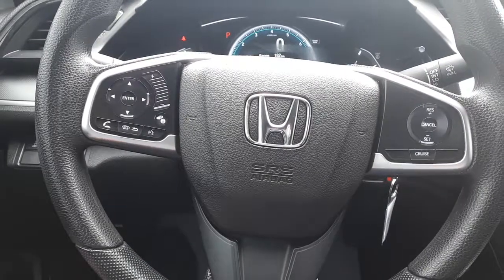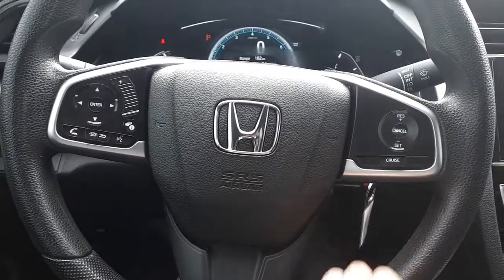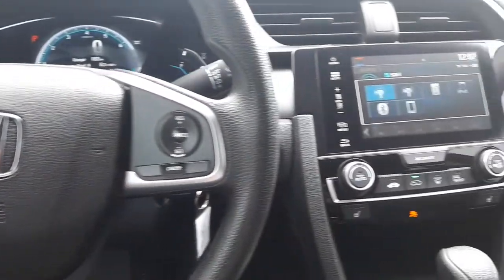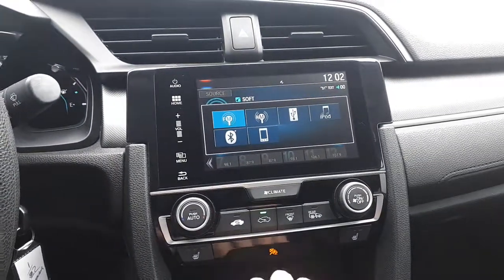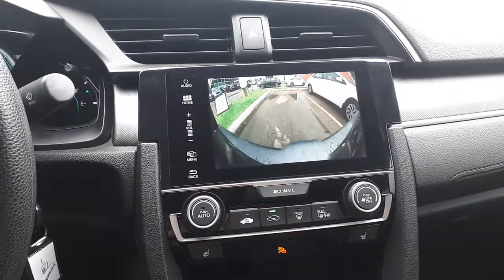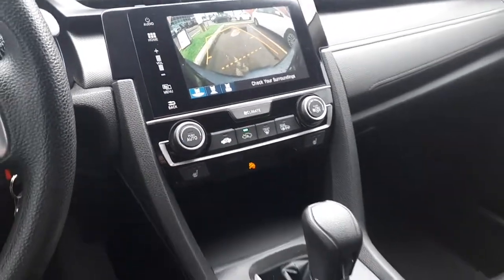Now in the driver's seat you can see this vehicle has steering wheel audio, Bluetooth and cruise controls. It also has USB, rear view camera, heated seats and many more features.